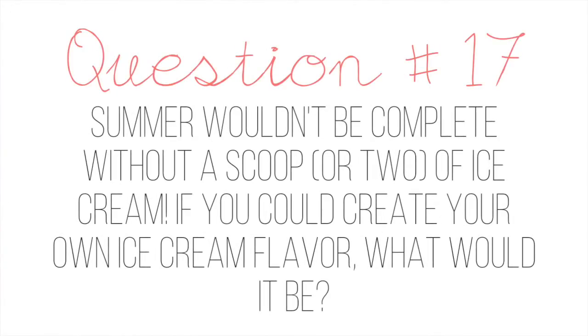Question number seventeen: summer wouldn't be complete without a scoop of ice cream — if you could create your own ice cream flavor, what would it be? I would create a flavor I already tasted but haven't found here in San Diego. When I visited Seattle, I had a rose water ice cream — it was so delicious, rose water with pieces of baklava inside. It was the best tasting ice cream I've ever had, so refreshing and interesting. Another ice cream flavor not available in the U.S. is Speculoos ice cream or gelato. I love Speculoos, so with ice cream it's even better — in France it had little pieces of Speculoos cookies in there, so it was just delicious.